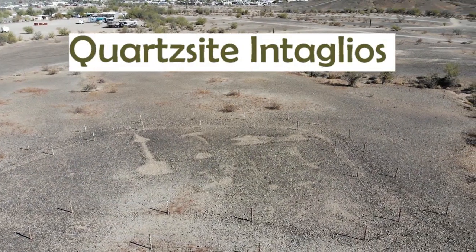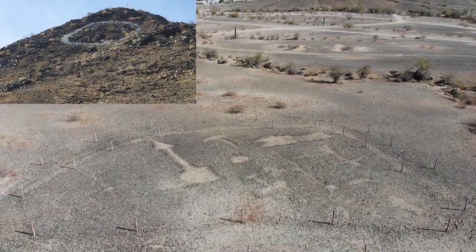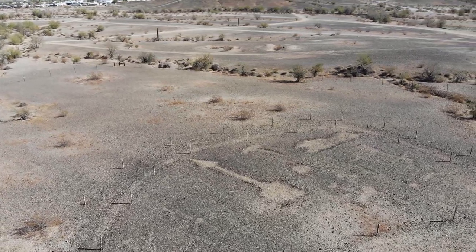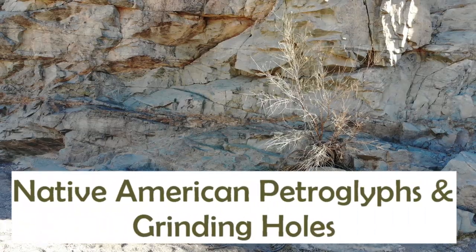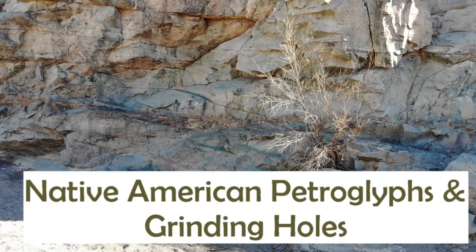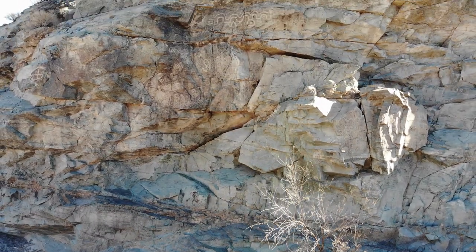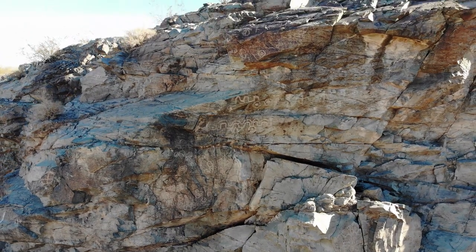The Quartzsite intaglios are located on the other side of Q Mountain off of a dirt road not too far from town. They date back as far as 2,000 years, possibly created by the Cajun Indians. There are petroglyphs and Indian grinding holes out here, right along the Tyson Wash. Rumor has it that a safe full of gold is buried somewhere in Tyson Wash by here.